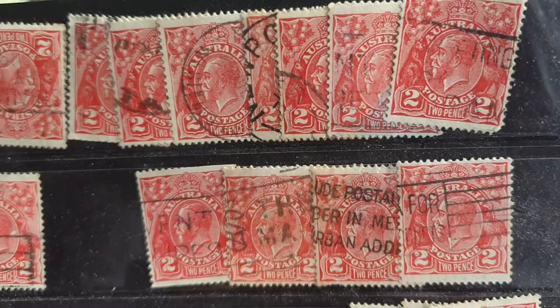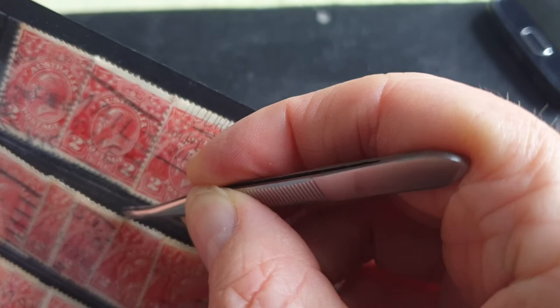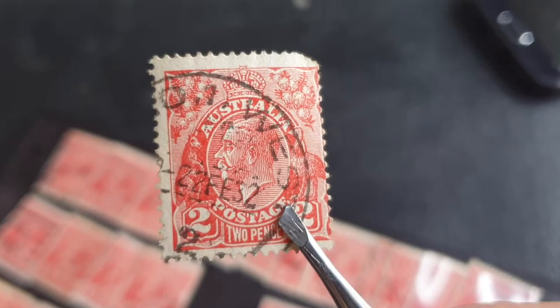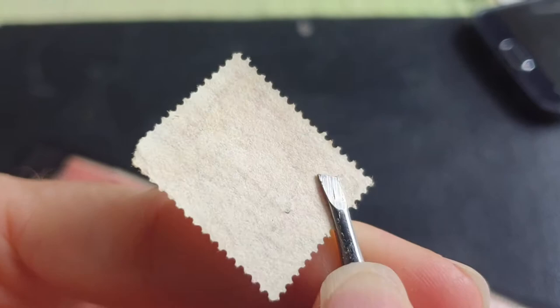We might actually have a date on this one here. It won't indicate when the stamp was produced, but when it was actually used. This one shows 1932. All of these do have watermarks, and they are not hinged, which is actually good, though a bit damaged.